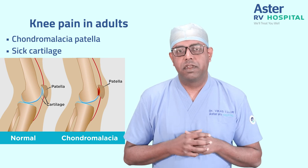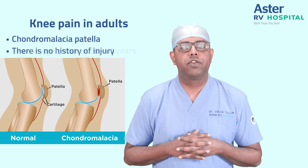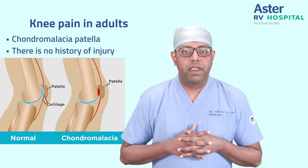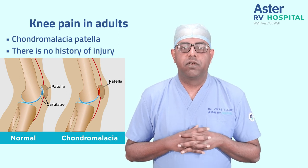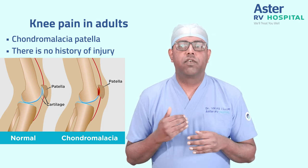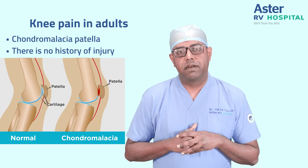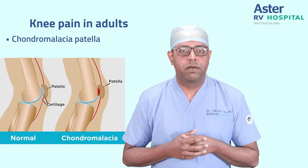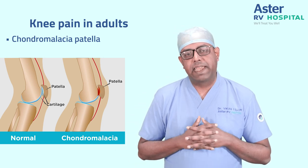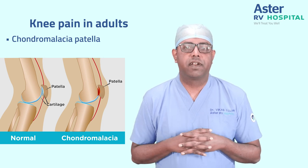This is a very common condition seen in the age group of 20 to 40 years. The problem with chondromalacia patella is there is no history of injury. Patients come with a vague, dull aching pain in both knee joints. There is something called the 'movie theater sign' — when you sit for a long duration and try to walk, it causes pain and stiffness, but as you keep walking it gets better. This is the most common symptom. Although the pain is dull and low-grade, it persists and tends to increase over time.